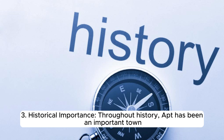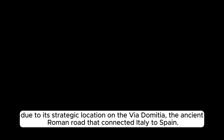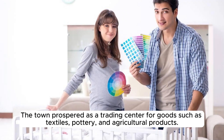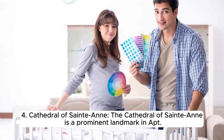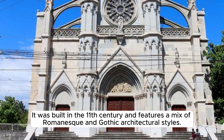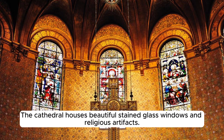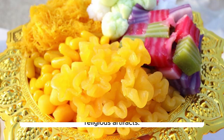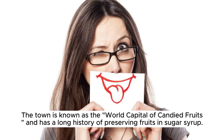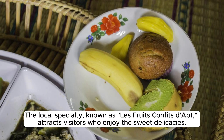Throughout history, Apt has been an important town due to its strategic location on the Via Domitia, the ancient Roman road connecting Italy to Spain, prospering as a trading center for textiles, pottery, and agricultural products. The Cathedral of Saint Anne, built in the 11th century, features a mix of Romanesque and Gothic architectural styles with beautiful stained glass windows and religious artifacts. Apt is famous for its production of candied fruits — known as the world capital of candied fruits — with a long history of preserving fruits in sugar syrup; the local specialty, Les Fruits Confits d'Apt, attracts visitors who enjoy sweet delicacies.